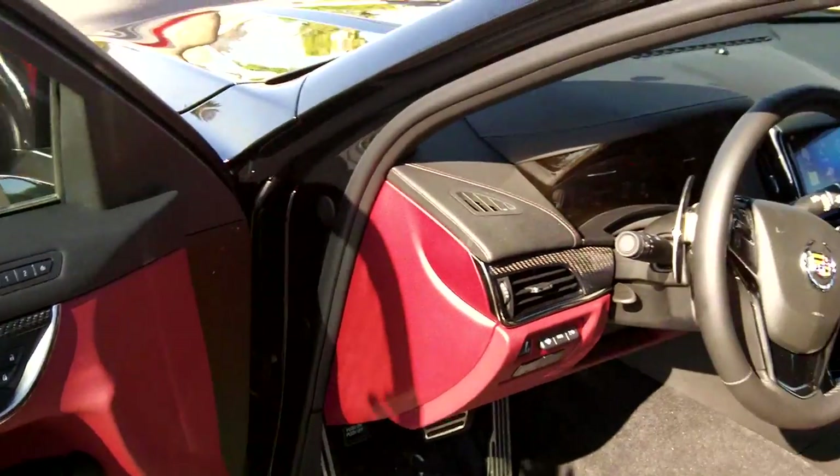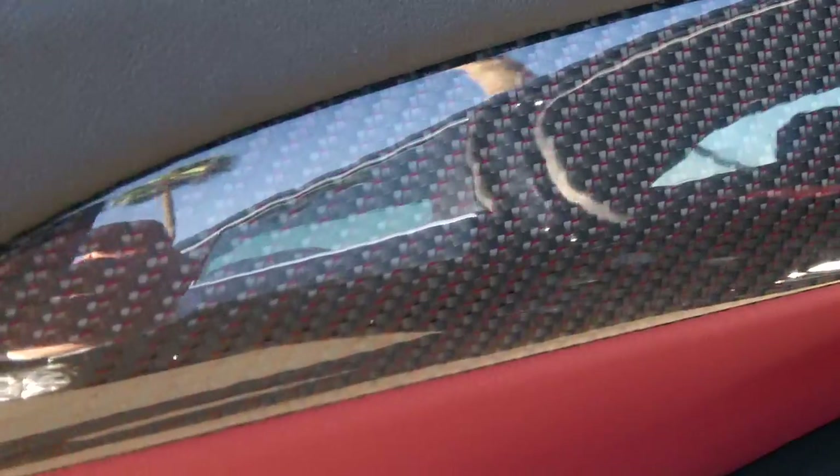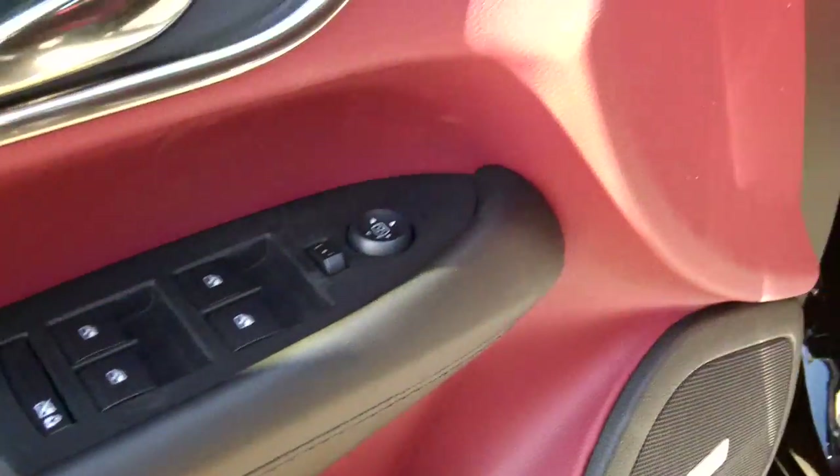Here's a look at the interior — Morello red leather interior. This also has the real carbon fiber trim pieces inside, and if you look closely you'll see that it has red stitching in the carbon fiber. Outstanding fit and finish on this car.